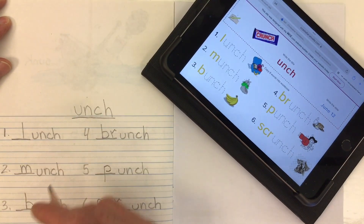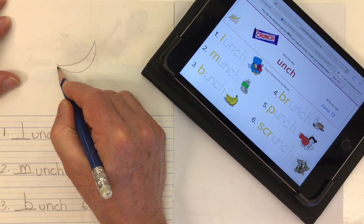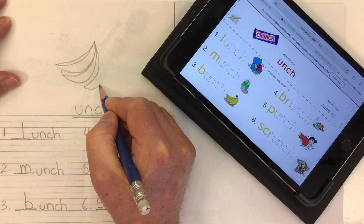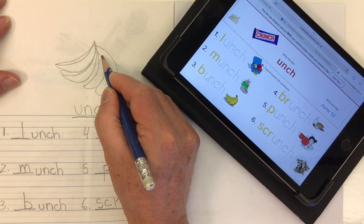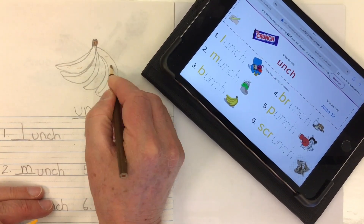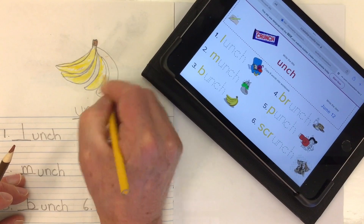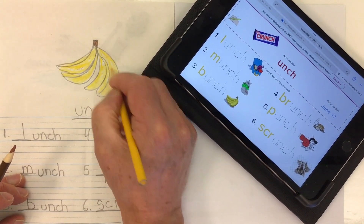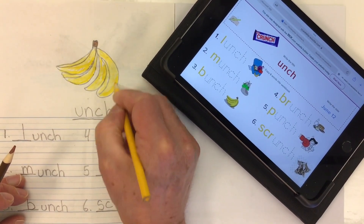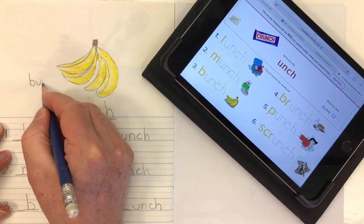I just need to draw a picture that might go with our unch words. I think I'll draw a bunch of bananas. And there's my picture of a bunch of bananas — a bunch.